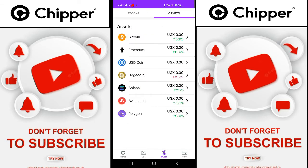They have Bitcoin, Ethereum, USD Coin, Dogecoin, Solana, Avalanche, and Polygon. I think all those are wonderful projects.